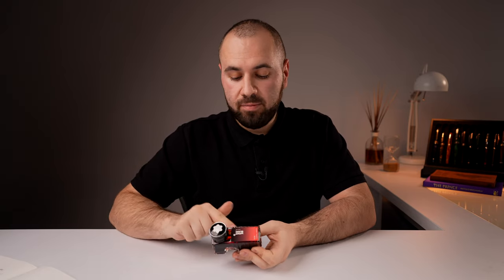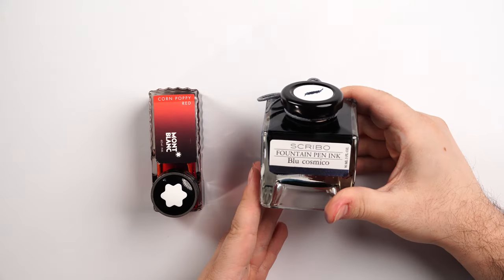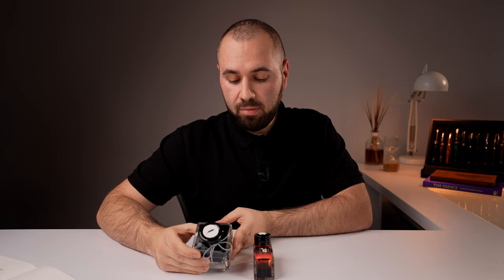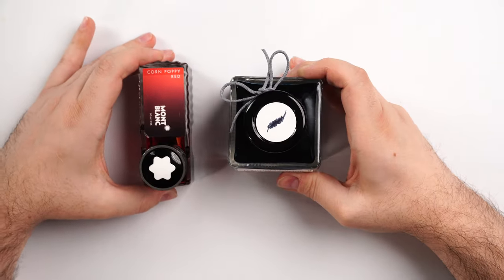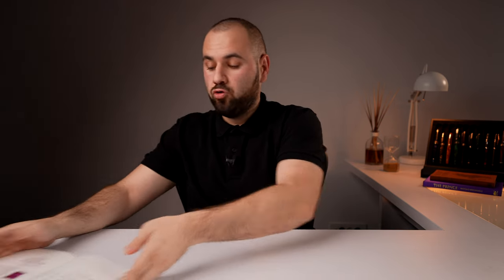I'm going to put my notebook right here so don't peek, and we go to number 8 and number 7. At number 8 we have Mont Blanc Corn Poppy Red — a very very nice red ink; it's not manufactured anymore. I'm not sure if the newer Mont Blanc red ink has the same characteristics, but I do have a few bottles left in my drawer just for this kind of event. At number 7 we have Scribo Blue Cosmico — a very very beautiful dark ink which I've grown to like lately. The big bottle is very nice and also very practical, and I do love these two inks a lot.